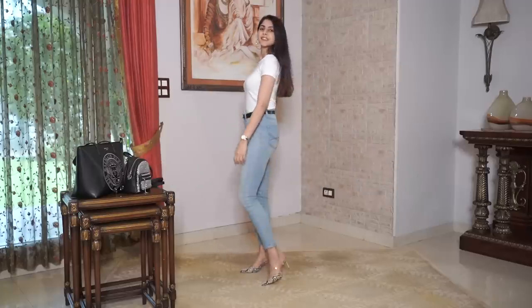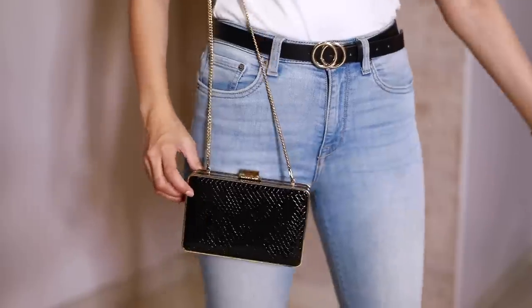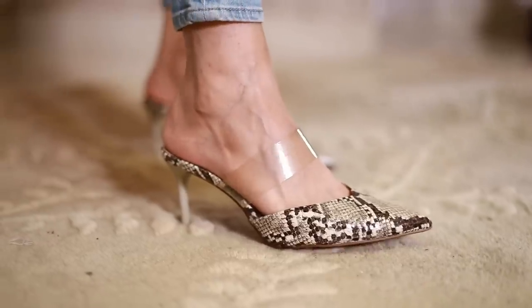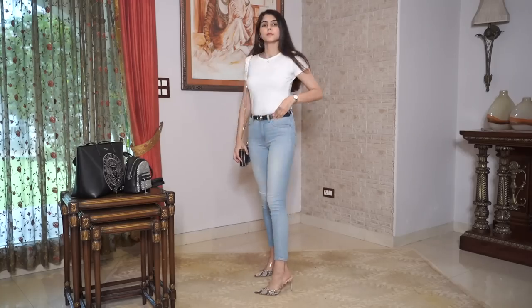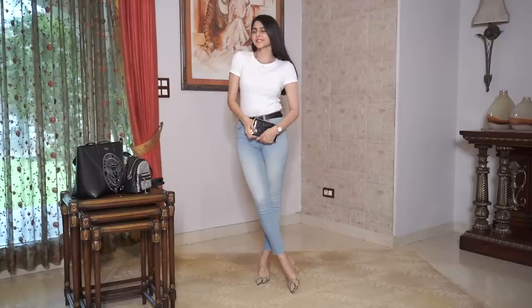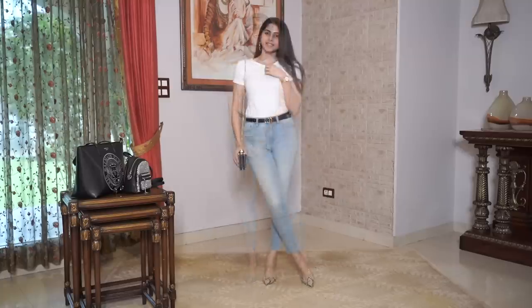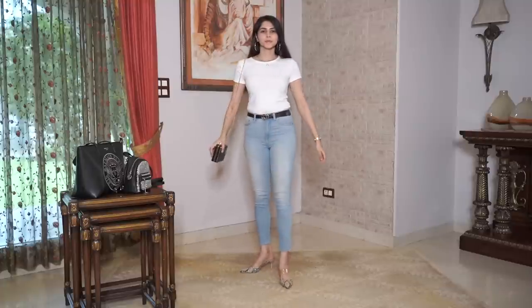The best way to amp up your basic white tee and skinny jeans is by adding some gold accessories and a pair of heels. I've also added a black sling bag with a golden chain to add a little bling, and I'm wearing snake print heels to add some texture and print to this simple outfit. This outfit, in my opinion, is 100% night out ready.